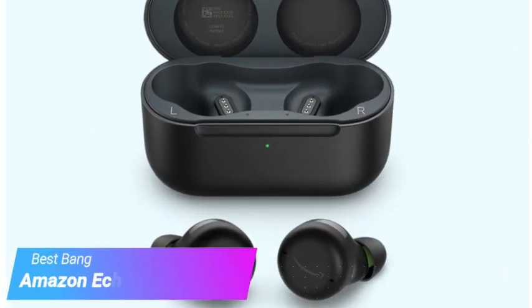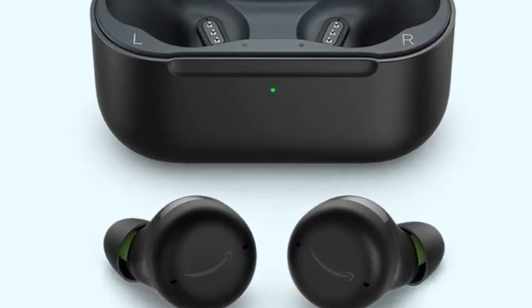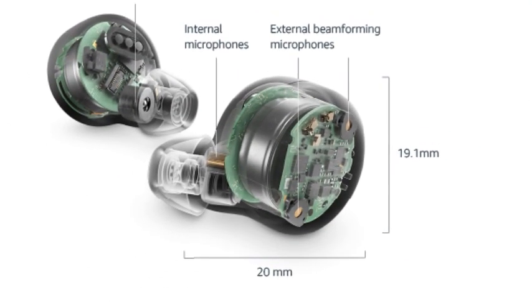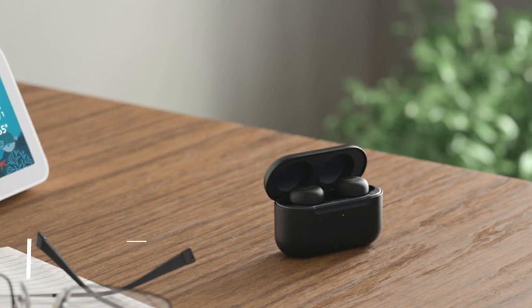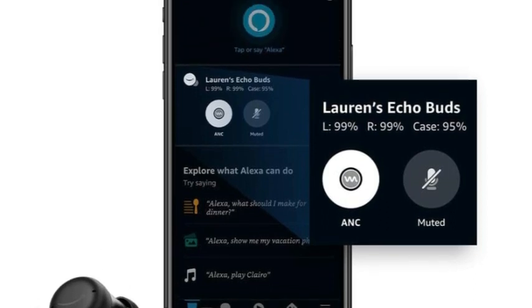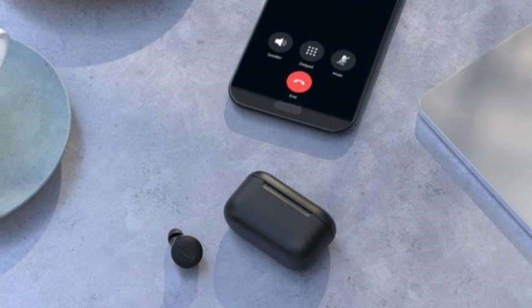Moving on to our third pick, the Amazon Echo Buds 2nd Gen. Living up to the high bar of quality established by their predecessor, the Amazon Echo Buds 2nd Gen are an excellent product at an even more excellent value. They are extremely lightweight and portable, with a protective charging case that is small and convenient. These buds offer good sound quality with impressive bass that is fun to blast as you complete a workout. The Echo Buds 2nd Gen offer a secure fit and fair to good athletic performance overall.